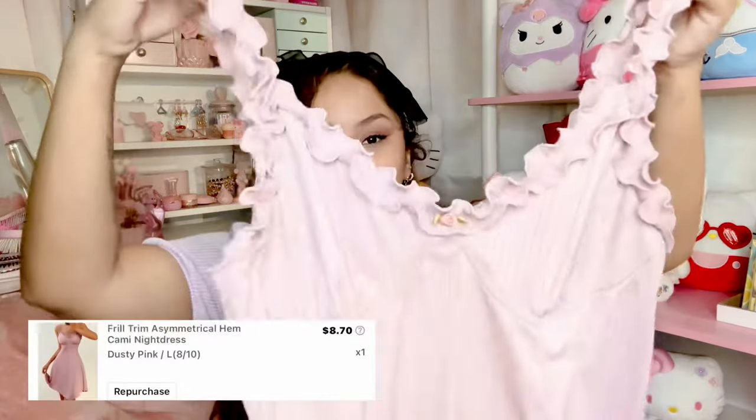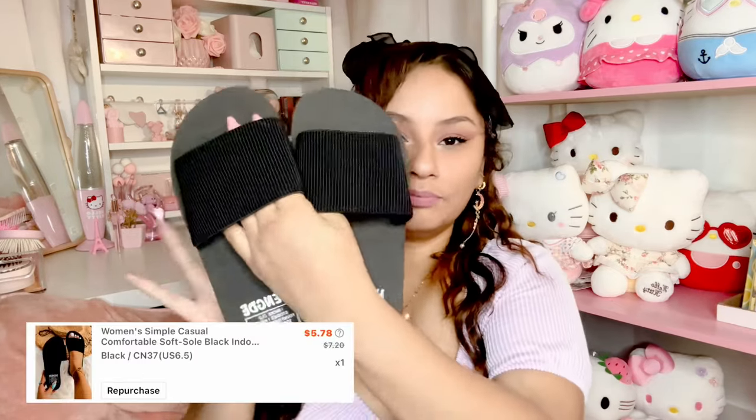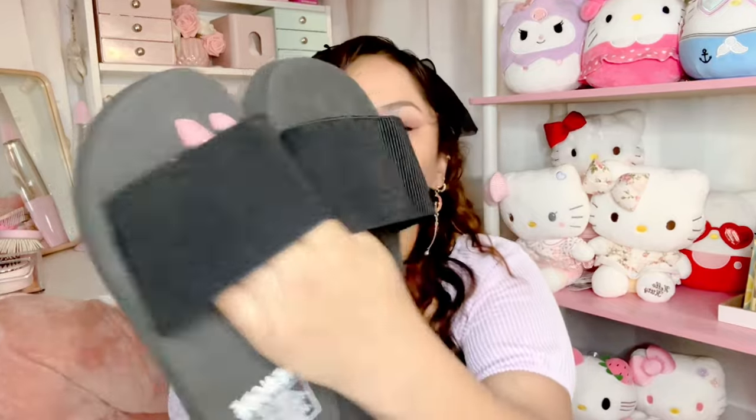Shein has so many cute, affordable sleepwear, loungewear, intimates, going-out clothing — whatever you're looking for, they definitely have it. Some things run a little more expensive but definitely not as expensive as Amazon or in-store. I also got this sleepwear — I've already worn it but threw it back in to show y'all. It fits perfectly and is so cute. I also got these slides from Shein — just cute little slides I can put on and go.